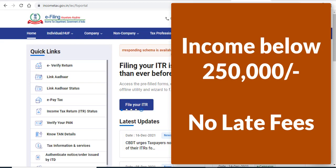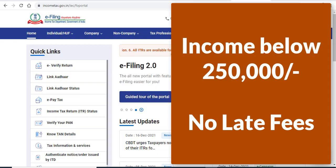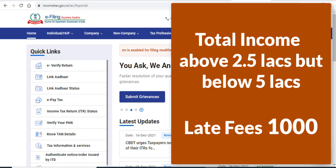If your income is below the basic exemption limit, which is 1.5 lakh rupees, then you will not have to pay any late fees under section 234F.